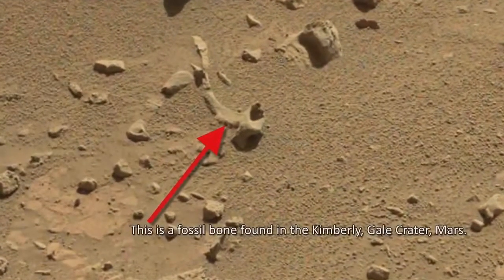This is a fossil bone found in the Kimberley Gale Crater, Mars.